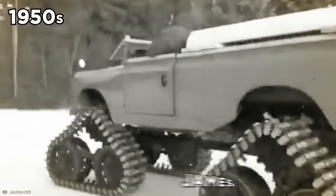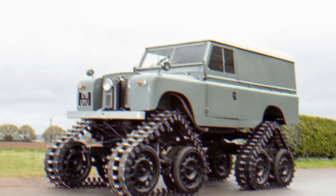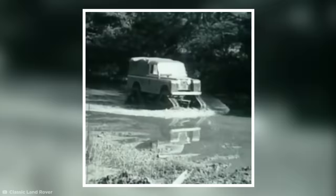Triangular Tracks. They say trying to reinvent the wheel is a pointless task, but in the 1950s, a man called James A. Cuthbertson did it successfully, swapping out the wheels on his Land Rover for four giant triangles. Driving on triangles might not sound like a comfortable ride. However, these triangular wheels are actually versions of tank tracks, giving Cuthbertson's Land Rover the off-road capabilities of a tank by spreading the vehicle's weight over a larger surface area.